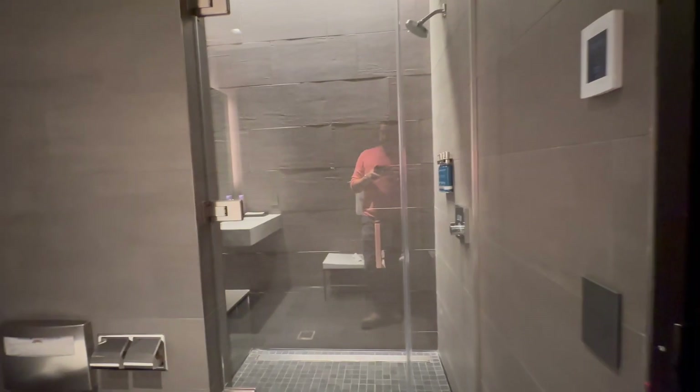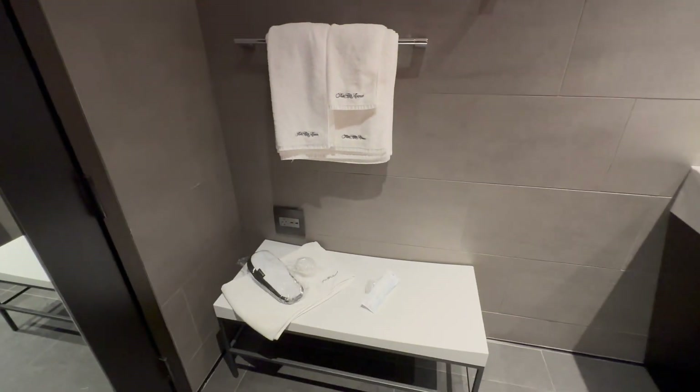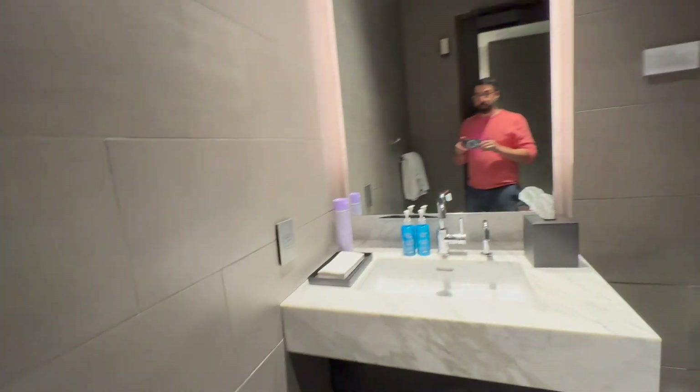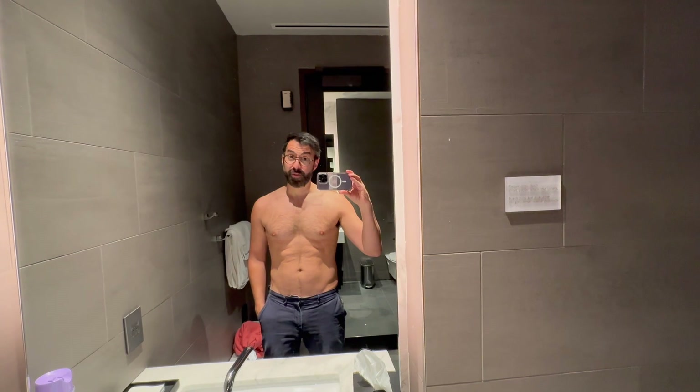The shower suite here is actually a little bit nicer than the one over in the regular United Club. There are more amenities — there are slippers, a bunch of Saks Fifth Avenue towels — more than you would get in just the regular United Club. Even though it's 5 o'clock in the evening, it would not be a complete review if I didn't take a shower.